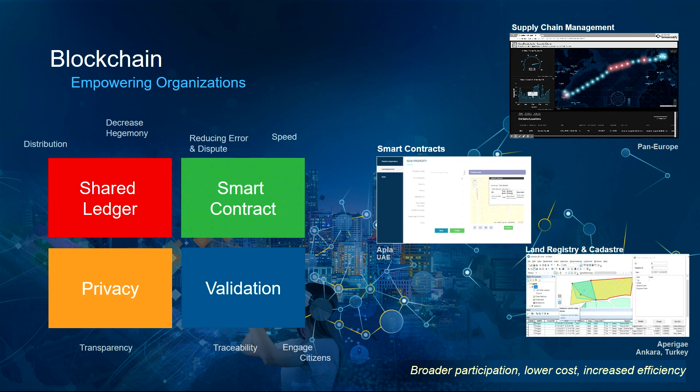It also provides validation, where all parties agree across a network using a verified transaction. ArcGIS is currently being connected to blockchain ledgers globally in several applications, such as supply chain management across Europe, land registry in several places, and cadastro in Turkey.